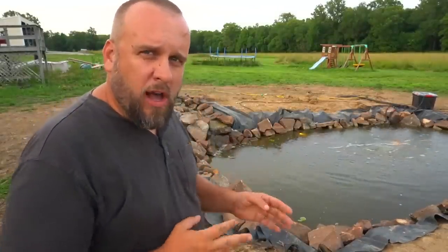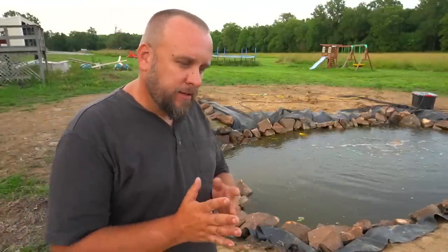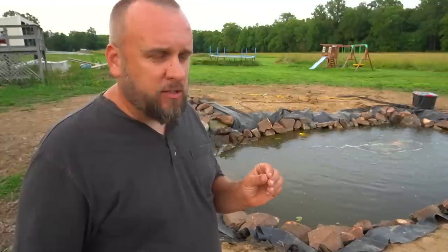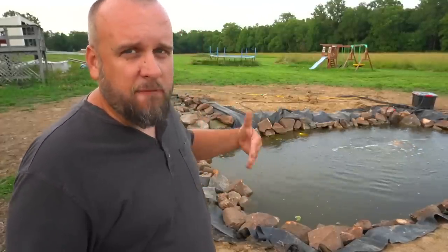Hey, it's Brock here with Rock Hill Farms, and for the most part I've been thrilled with the progress of my new koi pond build, but there are a couple problems that need to be addressed. Actually three, but the first thing I need to address is the waterfall, because it's just not finished.